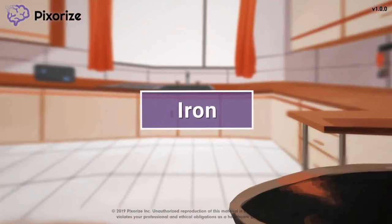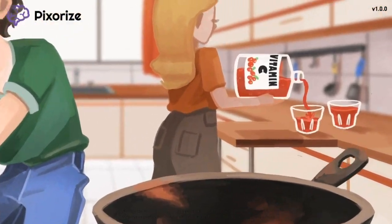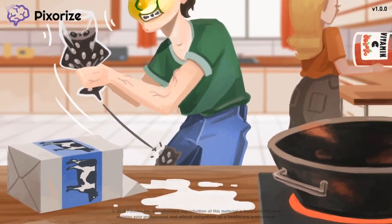Iron can be given medicinally to patients with iron deficiency anemia. In this mnemonic video, we'll cover all the important facts about iron taken as a drug, so you'll be ready for the NCLEX.